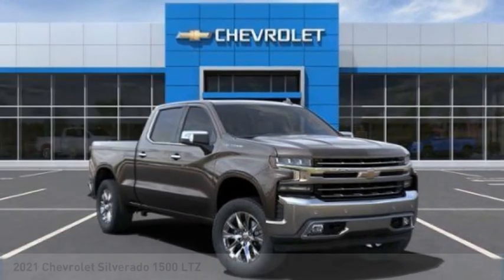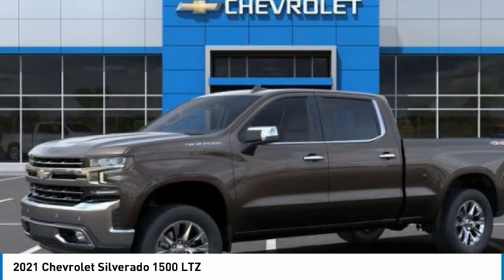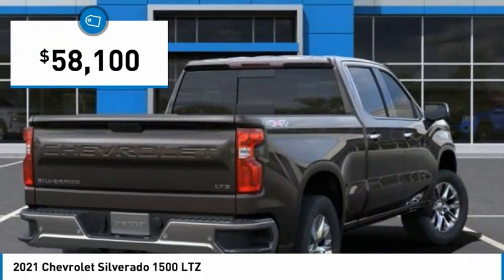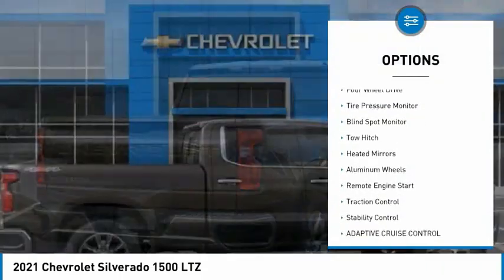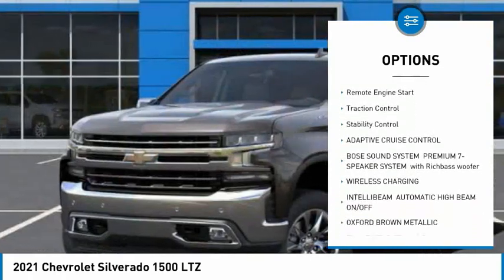Love the 2021 Silverado 1500 — the Chevy Silverado 1500 has the lowest cost of ownership of any full-size pickup. Here are some of this vehicle's great options: sliding rear window, four-wheel drive, tire pressure monitor, blind spot monitor, tow hitch.